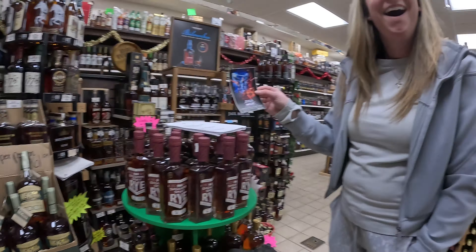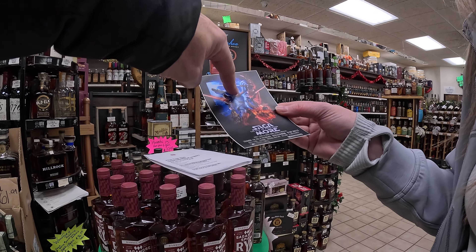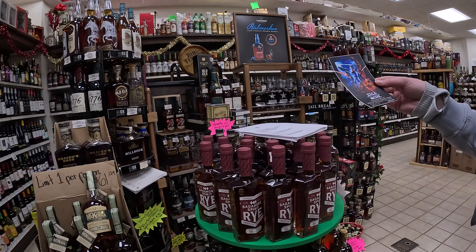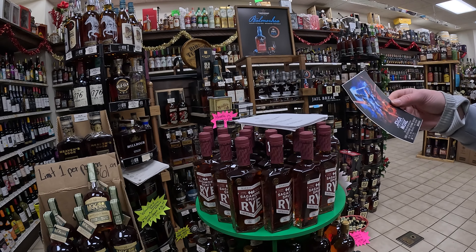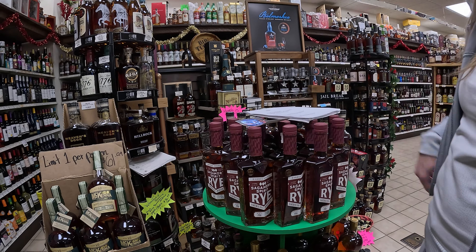We're back at it on a road trip, this time up to my homeland, North Dakota. We're stopping off at one of our favorite spots, Spirits Liquor. Incredible, incredible selection. We're going to take you along for the ride. Here we go.